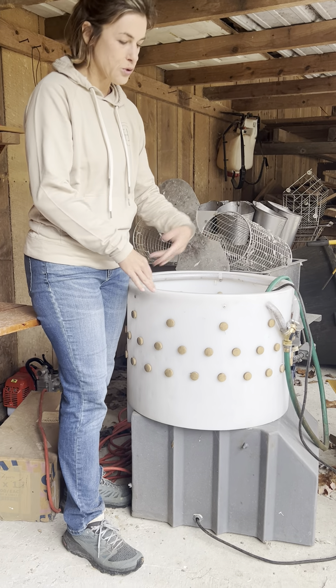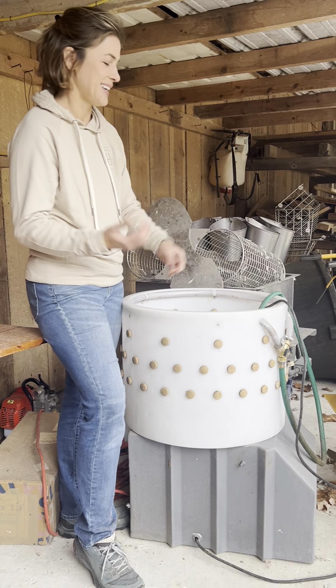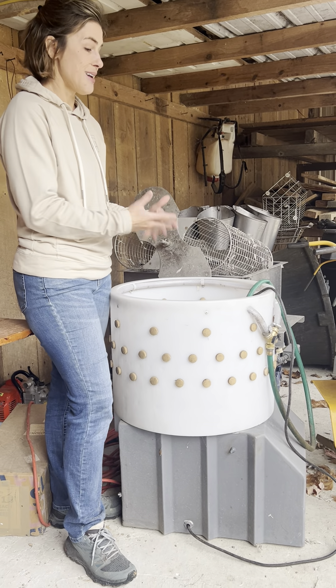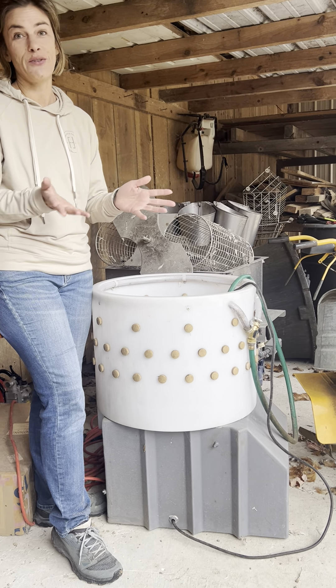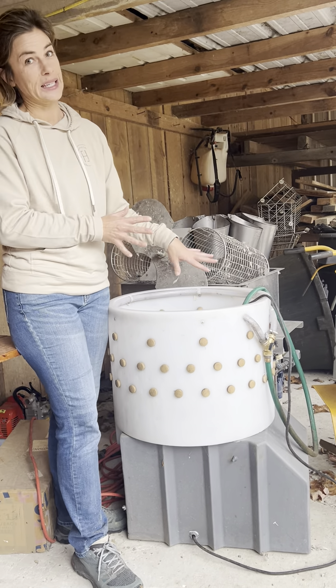Four birds will tumble in this plucker for maybe 30 seconds — you just get to know these things. And when they're done, they should have pretty much no feathers on them. Maybe a couple you have to handpick, but this is a really nice operation.